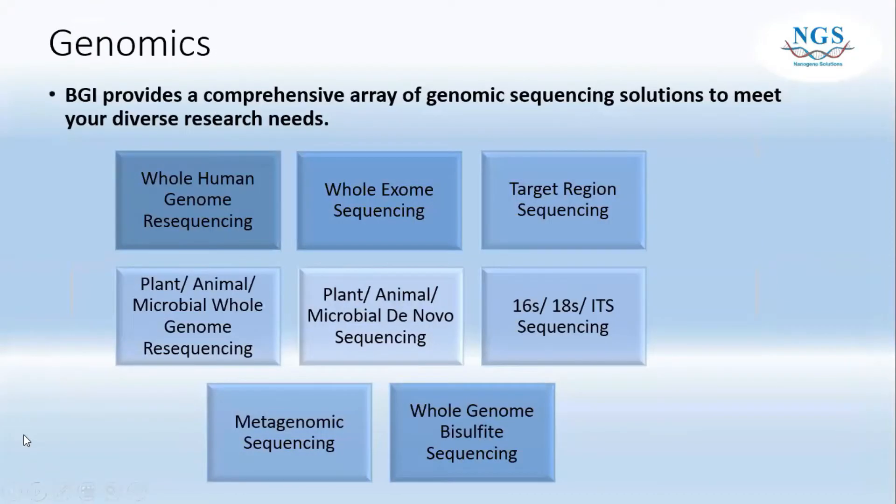After the technology part, let's move to the genomics section. BGI provides a wide range of genomic sequencing solutions to meet your research needs. The services include whole human genome re-sequencing, whole exome sequencing, target regions, plant and animal microbe re-sequencing or de novo sequencing. For microbe, they have 16S, 18S, ITS or metagenomics, and also whole genome bisulfite sequencing.